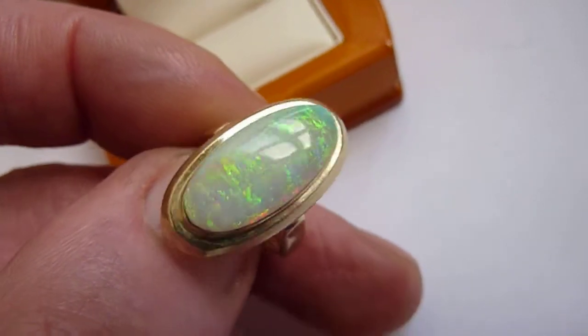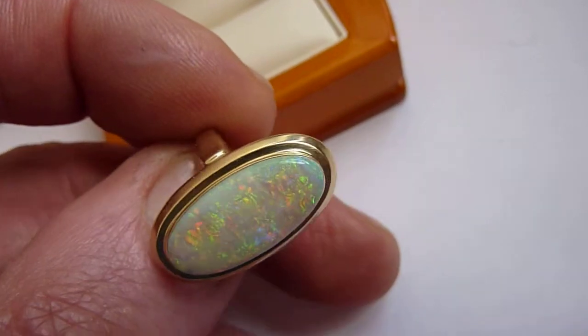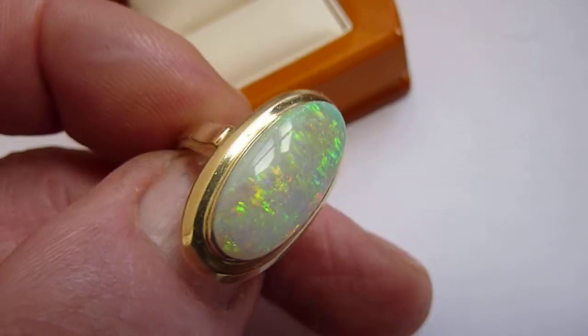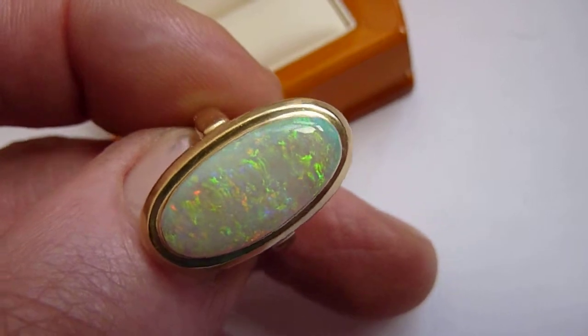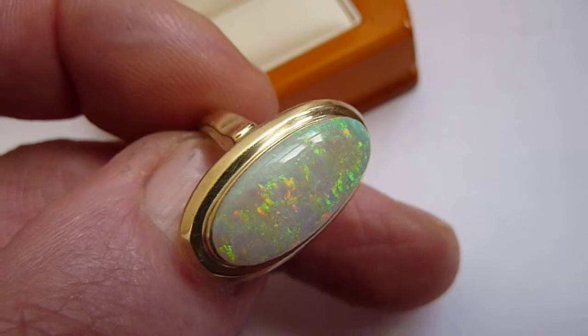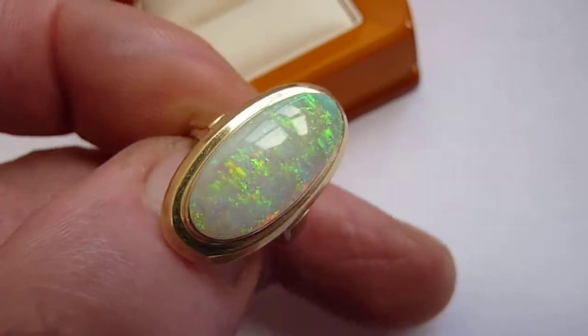This is a beautiful large natural opal from Lightning Ridge in New South Wales. It'll be about five and a half carats. And as you can see, a grey background colour with these beautiful flashes of lime green, orange, with some blue and red across its entire surface.